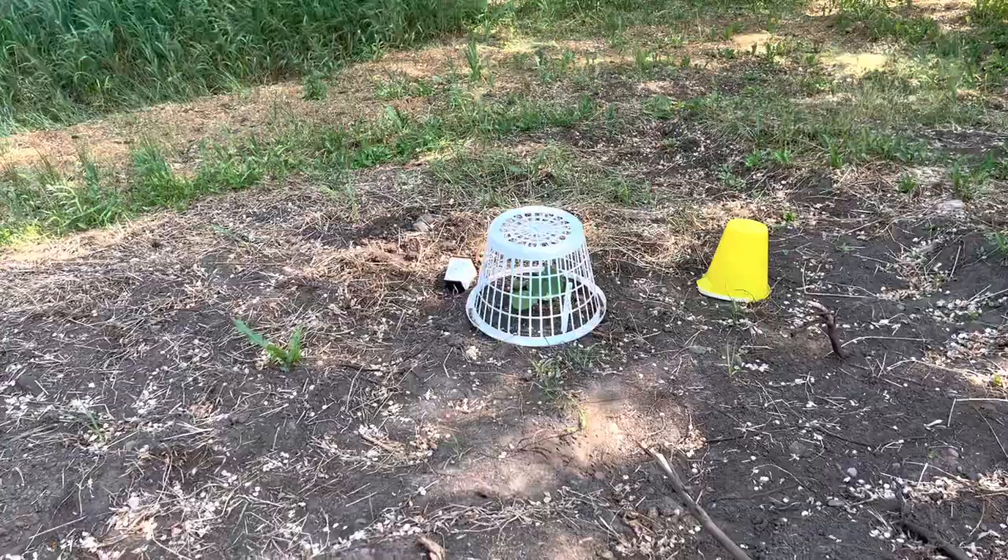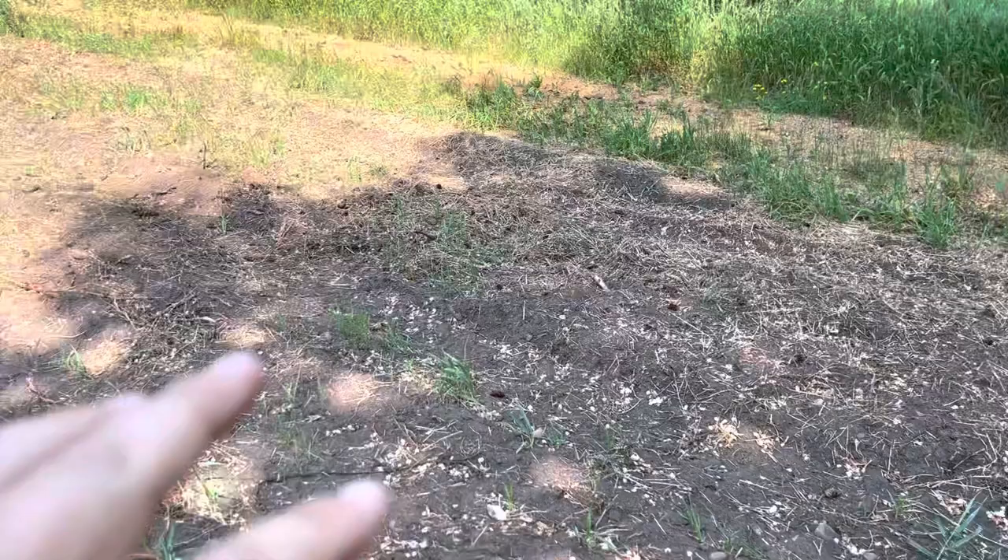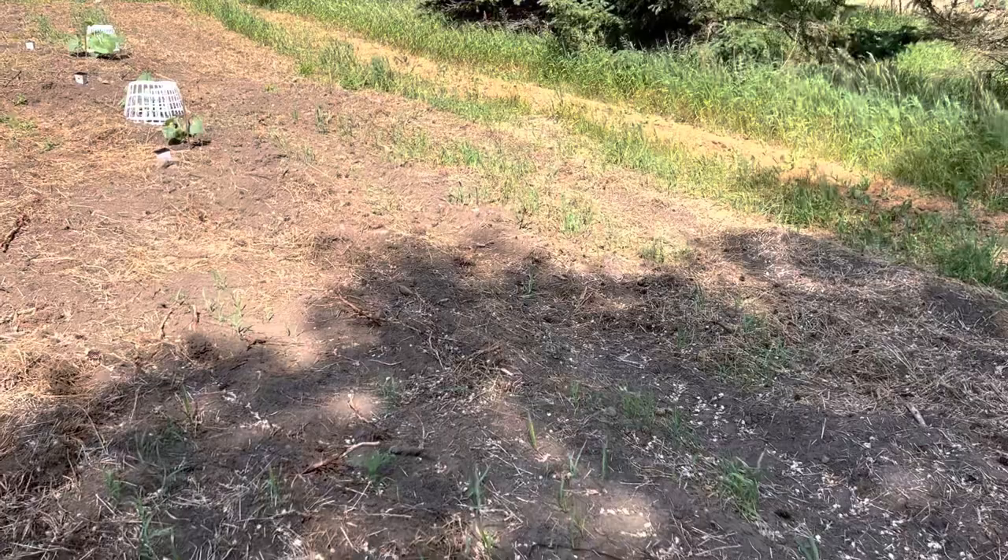This patch needs a little more work — I've got to do another tilling, and the weeds are starting to get out of control. But that is about it for the patch tour for the summer solstice.